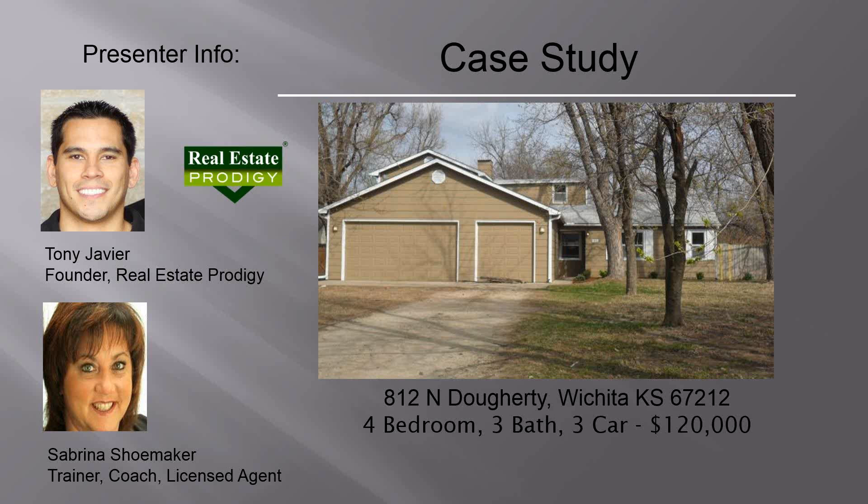Hello, everyone. This is Tony Javier, founder of Real Estate Prodigy. Appreciate you being on the call with us today and sharing in this case study. I've got on the call Sabrina Shoemaker. Sabrina and I have known each other for a long time — I think we're going on about eight years now. Sabrina's worked for me, worked with me. We've done a ton of deals together.